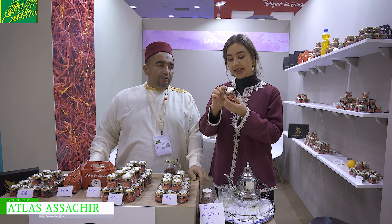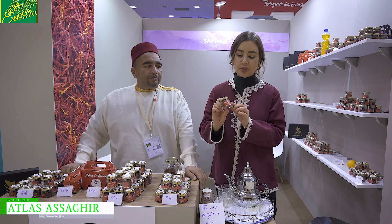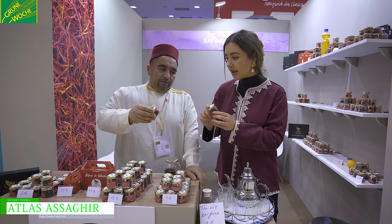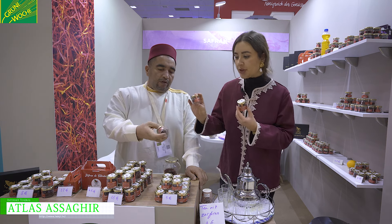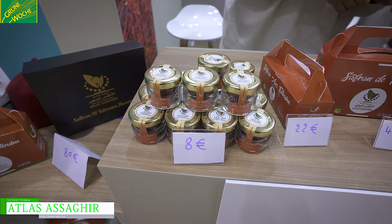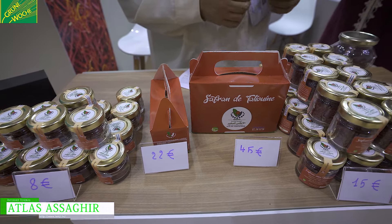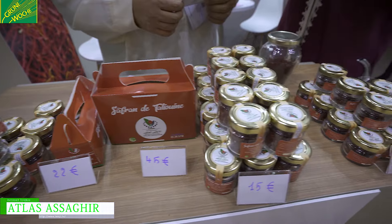This is two grams of saffron, and this is a hundred grams. We also produce half a gram, and it is something that we are very proud of. We're also proud of the fact that it helps women to find a job and develop together.